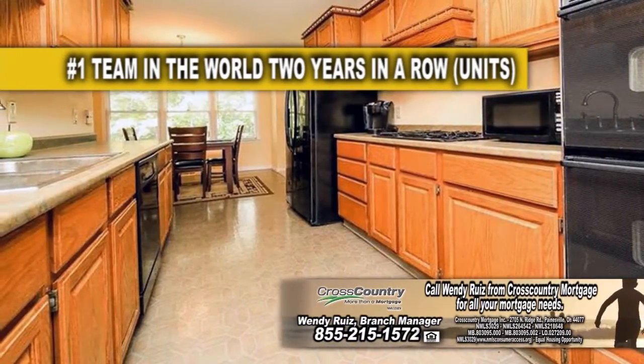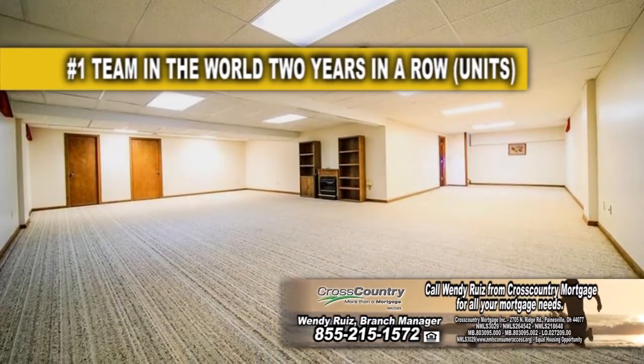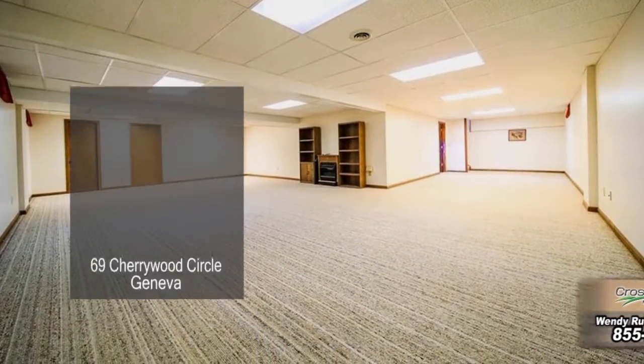The kitchen has tons of cabinet space and an eating area for casual dining. The full basement has a rec room, a kitchen, a family room, and a bedroom.